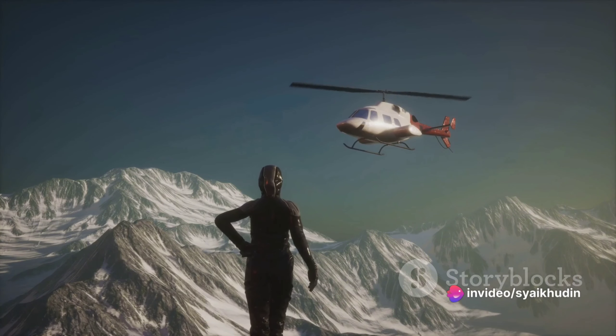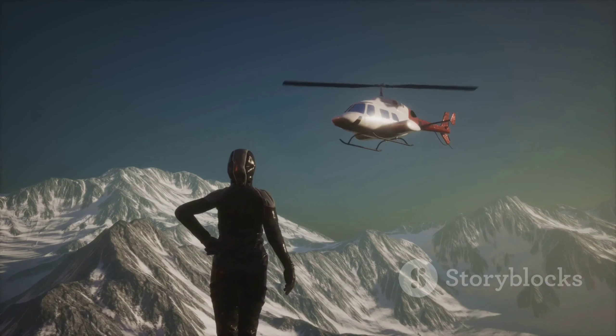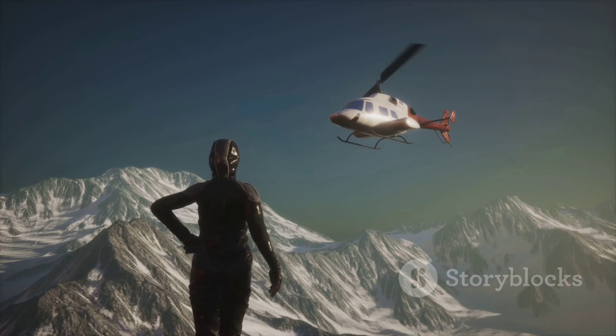The critical rescue phase involves lowering a crew member to the victim and reeling them back up. Once back at the base, the victim is handed over to medical professionals for further care.